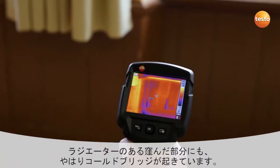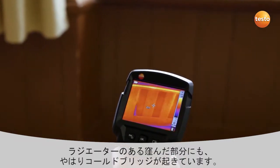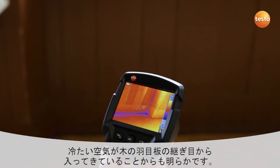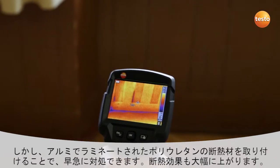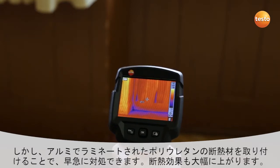As expected, we have a cold bridge here in the radiator recess. We can see this clearly from the fact that cold air is entering through the joints in the wooden paneling. But we can deal with this quite easily by installing aluminium laminated PU insulation, which quickly gives us a considerable improvement of the insulation value.